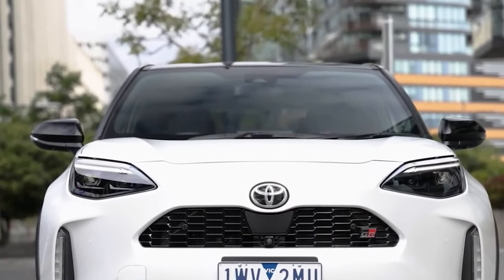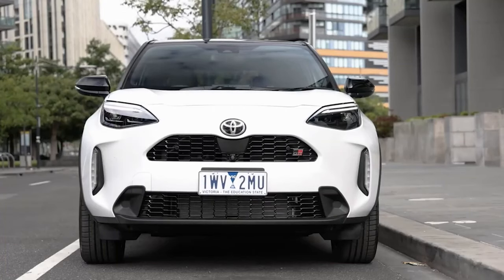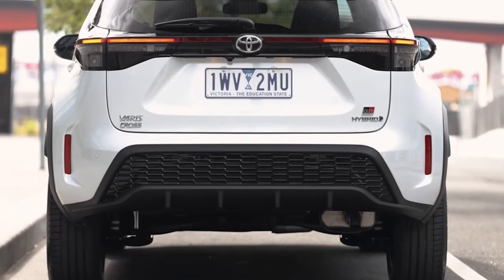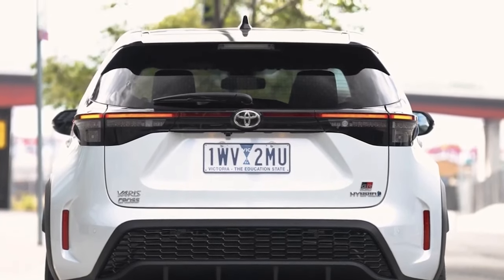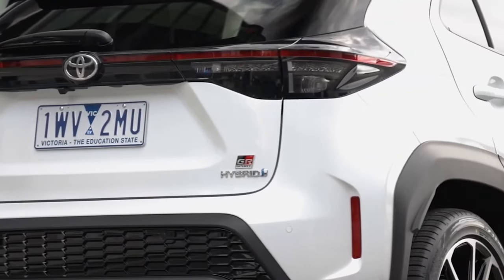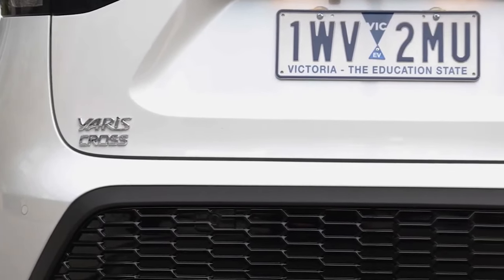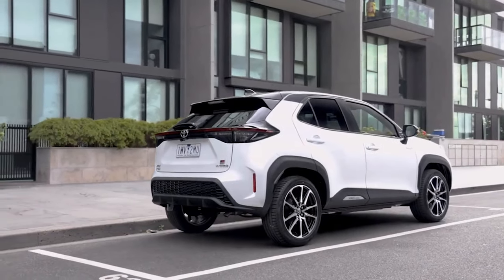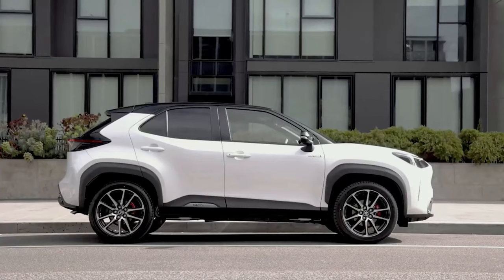The Yaris Cross GR Sport looks a little more aggressive with gloss black mesh in the grille and a simulated diffuser underneath the rear bumper. The shade scorched orange is exclusive to this model. There's also an ash gray color available with a contrasting black roof and pillars. It rides on 18-inch wheels with a machine finish.